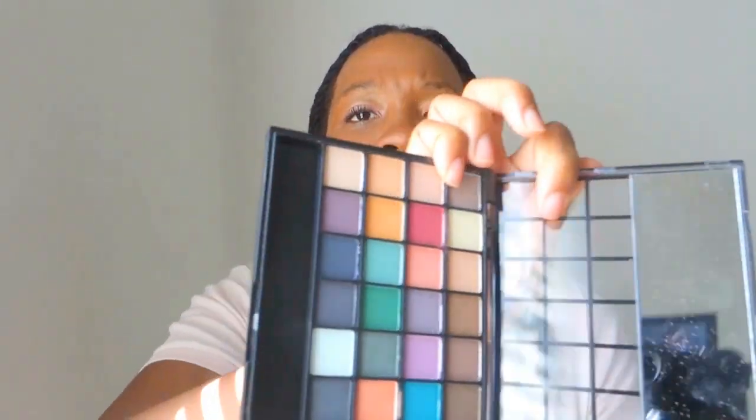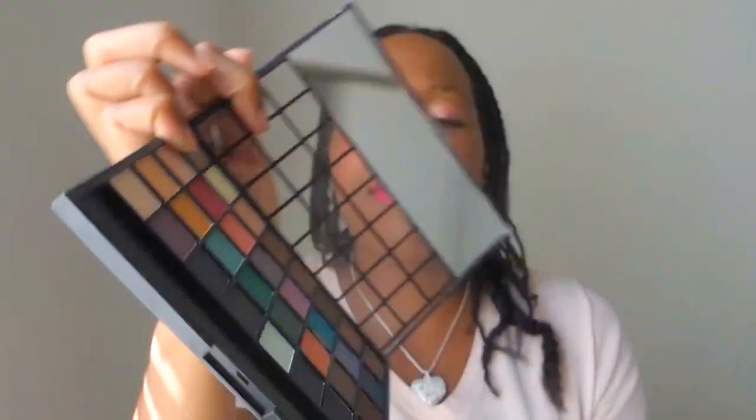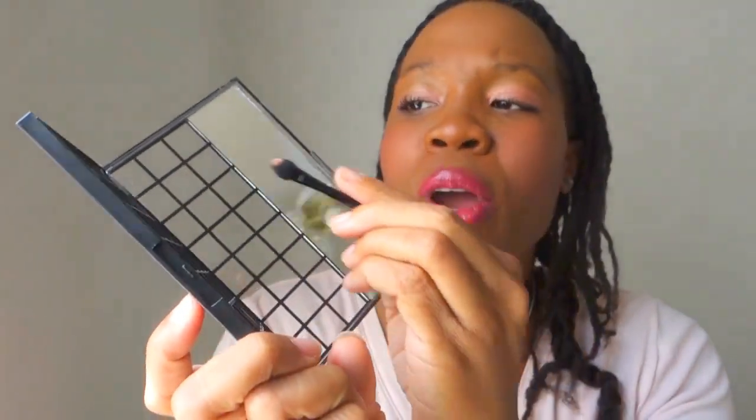The next eyeshadow palette I got is from e.l.f. and it's their bright collection. I really wanted to try this palette because I love the bright colors. And even though we're going into fall, I feel like these colors are so right for fall. I've been trying this palette and I really don't want to say I don't like it. I tried this color and the pink shade here, but they're not really pigmented and I don't know why. They do look kind of pigmented, but I think it's my brushes.